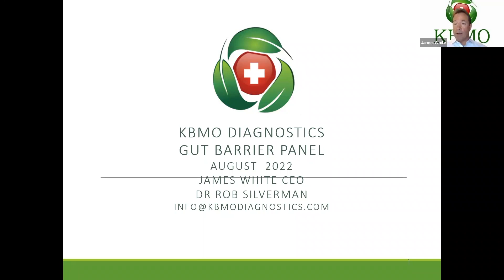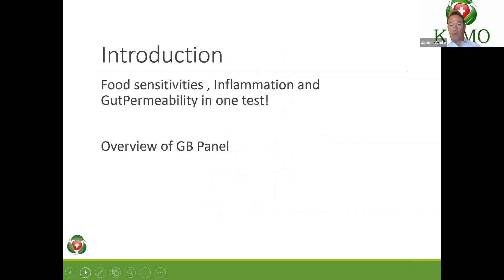Dr. Rob Silverman will talk about some of the different elements on the panel and how he's going to use it from a clinical perspective. The key with this test is we're going to talk a little bit about the FIT test, which is looking at food tested with the IgG1 through 4. It's looking at inflammation with the C3D — that's our patented test. We're unique in the world; no one else has a patented IgG and complement test available. And now, very excitingly, we're adding the gut permeability panel as well, which makes us really stand out versus some of the other companies in the field.